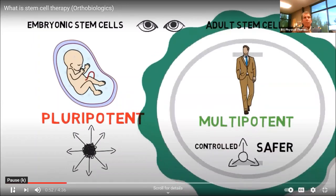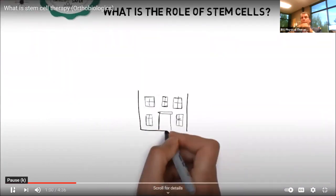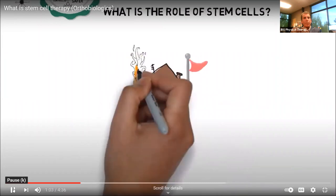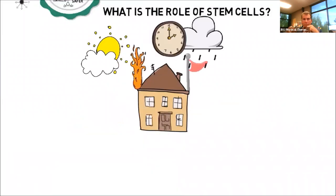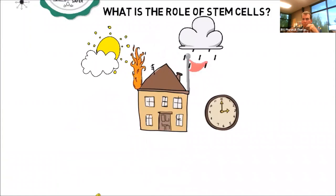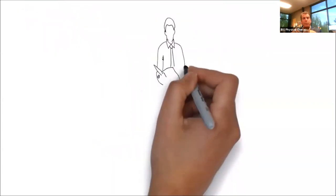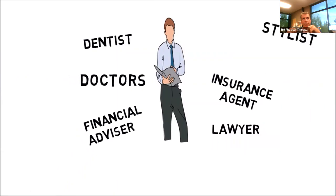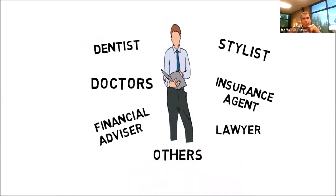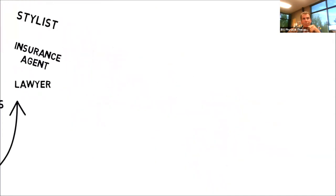We perform the adult stem cell treatment. To understand the role of stem cells, consider this example: your house is exposed to elements such as wind, fire, rain, sun, and time — all cause damage to the structure. To keep your house in order you need different professionals like firefighters, construction workers, insurance agents, and a contractor to supervise and direct the project. This is no different from your personal life — you need a dentist, lawyer, financial advisor, doctors, and others. Both your house and your life require different professionals to keep them working well, and your body needs stem cells.